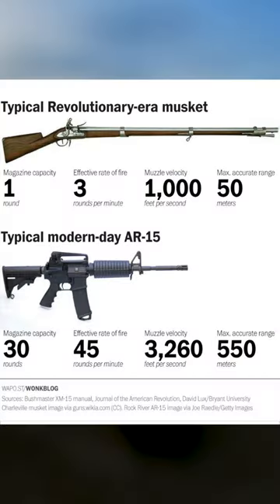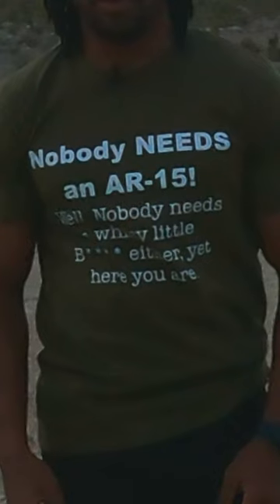Before tracer rounds, machine gunners and troops relied on visually seeing their bullets impact the ground or near the target, then would adjust their aim accordingly. As the effective range of weapons increased, the need to adjust aiming quickly before waiting for impact became vital for success.